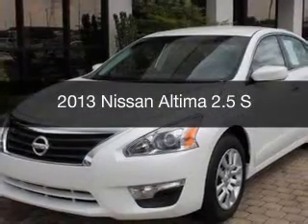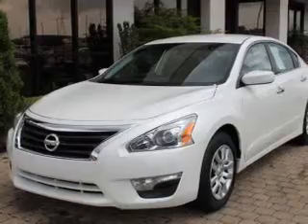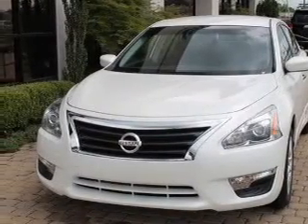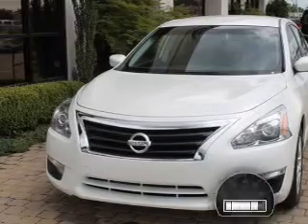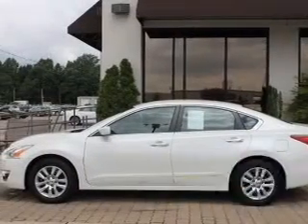This is a used 2013 Nissan Altima, powered by front-wheel drive, a 2.5-liter, four-cylinder engine, and a continuously variable transmission. With fewer than 6,000 miles, this vehicle is like new.